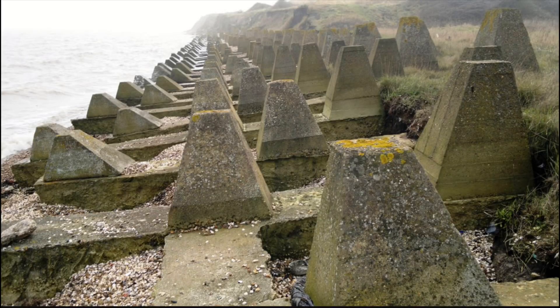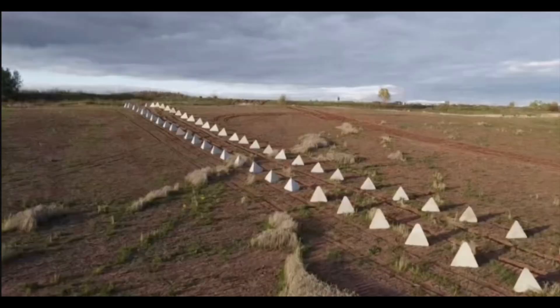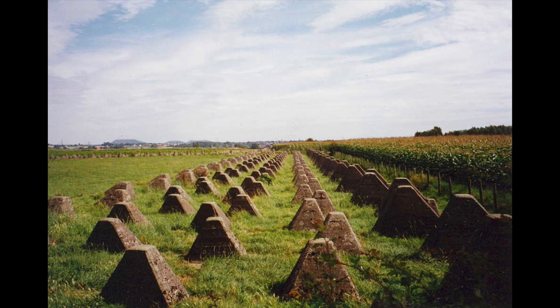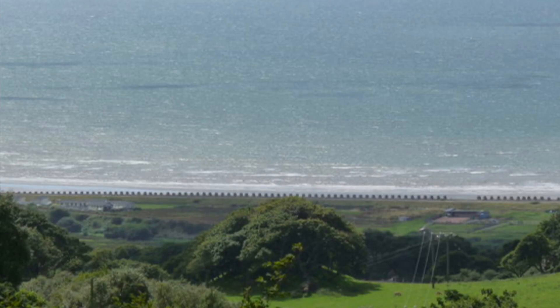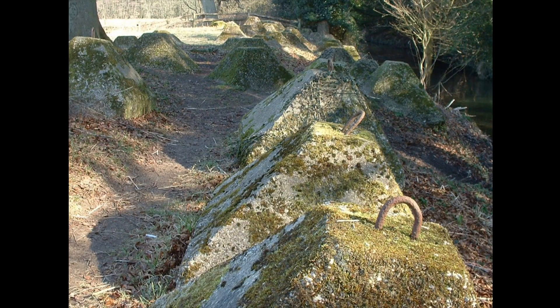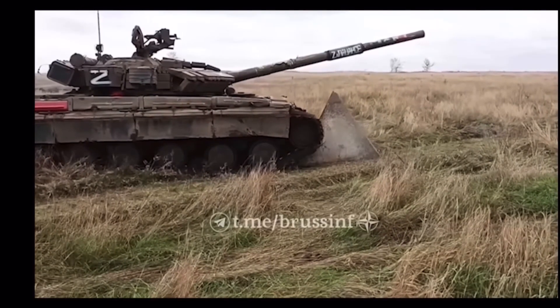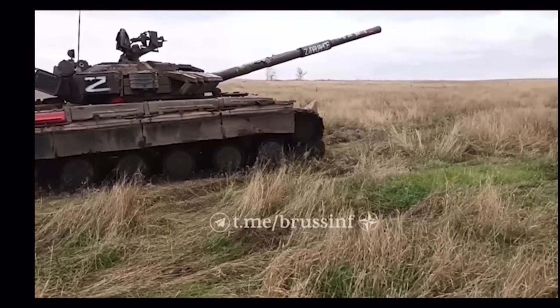The next anti-tank obstacle is dragon's teeth, also called Toblerones. Very similar to Czech Hedgehogs, they are designed to deter tanks by making them bottom out on top. They are extremely easy and quick to build since virtually every country has nearly endless amounts of cement, making it quick to deploy thousands of them over miles. We're seeing this in Russia right now where Russia has deployed these across the line. However, they are more easily defeated with explosives or tank rounds, so they need to be protected with anti-tank defenses and landmines.